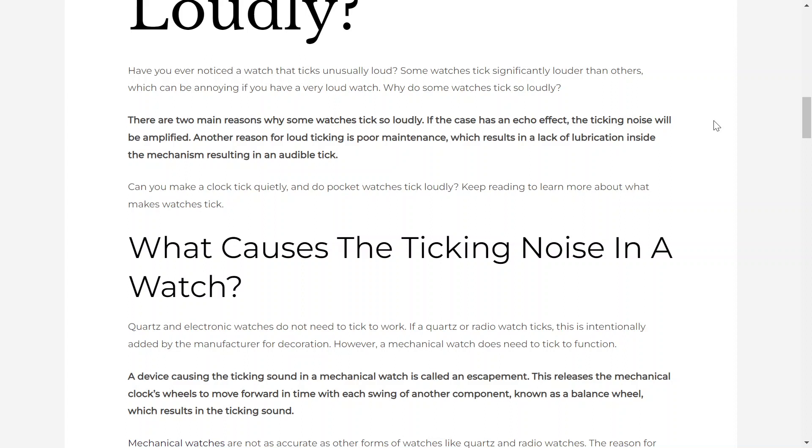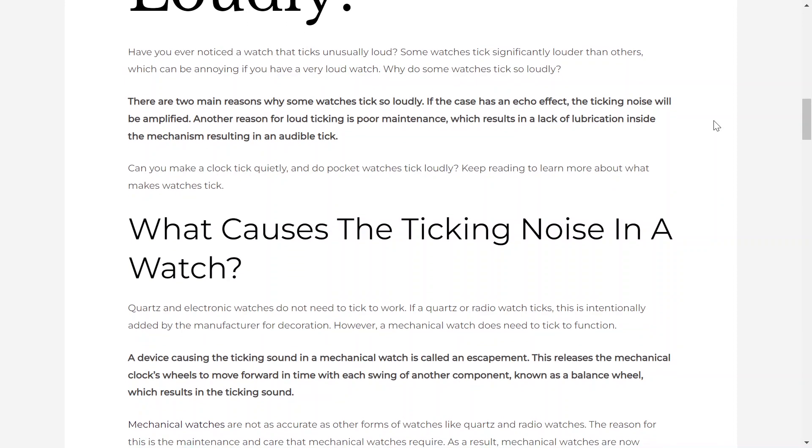If the case has an echo effect, the ticking noise will be amplified. Another reason for loud ticking is poor maintenance, which results in a lack of lubrication inside the mechanism, resulting in an audible tick. Can you make a clock tick quietly, and do pocket watches tick loudly? Keep reading and listening to learn more about what makes watches tick.